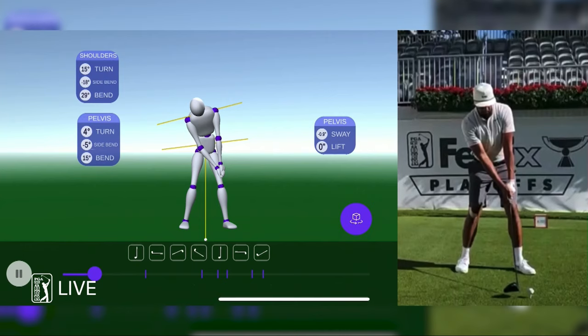Mark, go to work here on the Sportsbox AI technology. Love this technology — it's been fun diving into this.